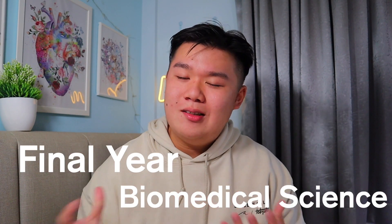Hey friends, welcome back to the channel. My name is Jeremiah. I'm a final year biomedical science student from Singapore Polytechnic, and I think that gives me a unique position to talk about the course, which is what I'm going to do in this video.